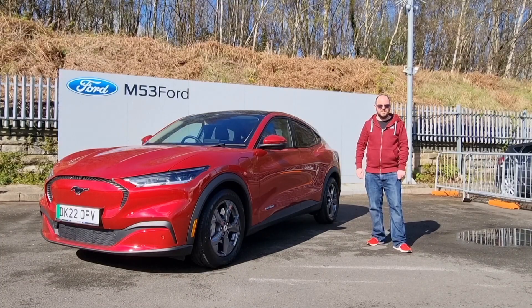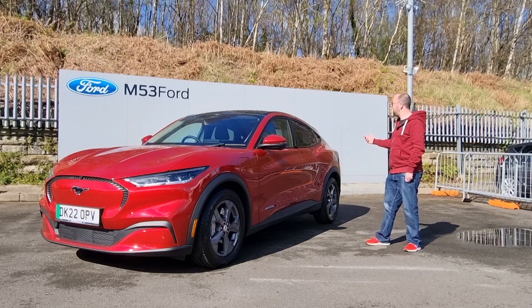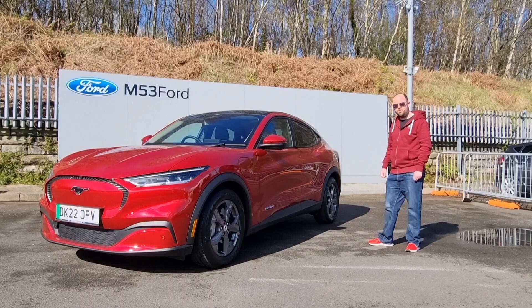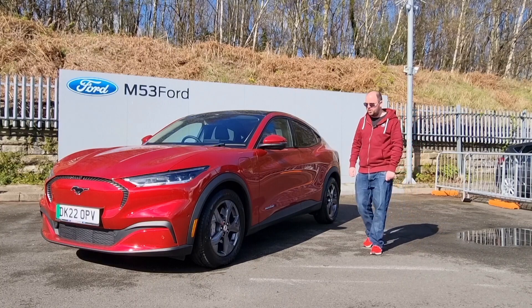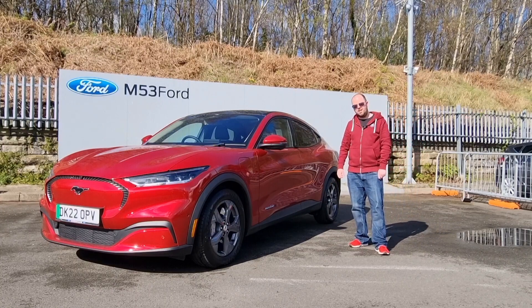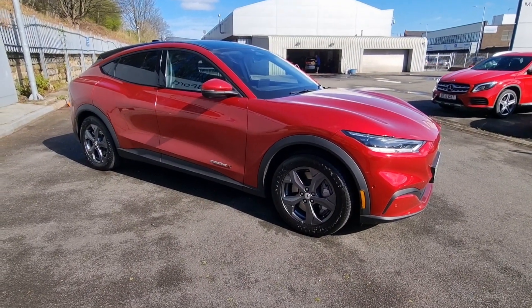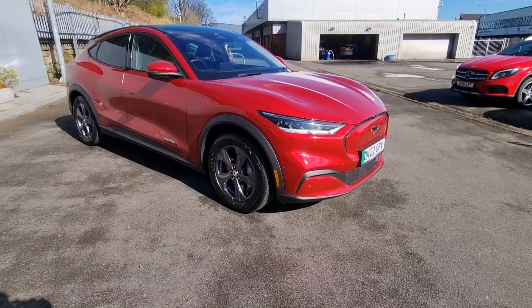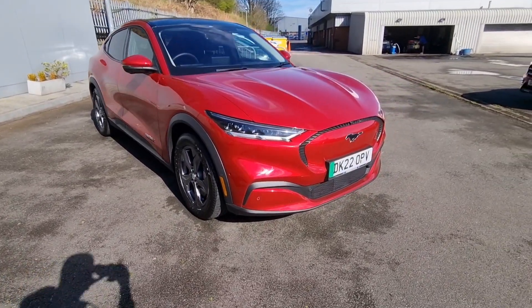Hey gang, welcome to the channel. Today we're here at M53 Ford in Birkenhead, taking a look at this rather gorgeous Ford Mustang Mach-E, and once again I appear to be matching the car. As always, we'll take a quick look around the car, then look inside, and then go for a drive. This car is in a very crowded sector of the market.